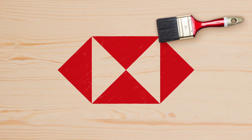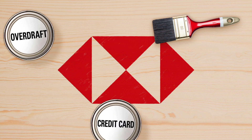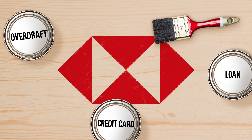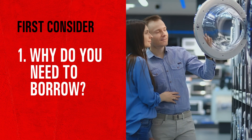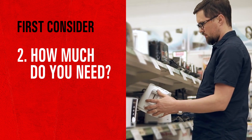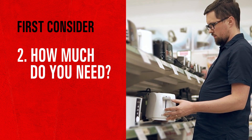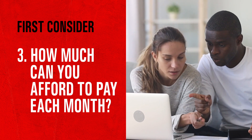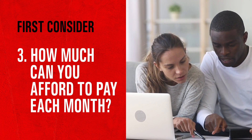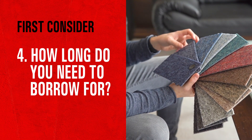There are lots of ways to borrow money. Choosing which one's right for you depends on your circumstances and what you need it for. So here's a quick guide to help you find your best way to borrow. Try to work out an exact amount if you can, whether it's for a one-off cost or to cover expenses over a longer period. Work this out based on your estimated budget, planning as far ahead as you can.